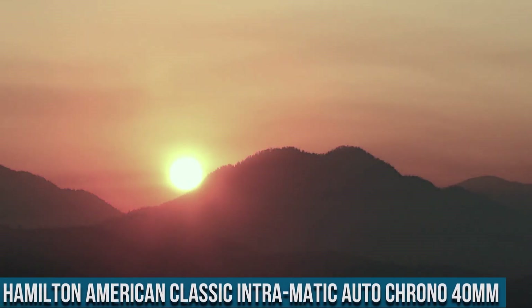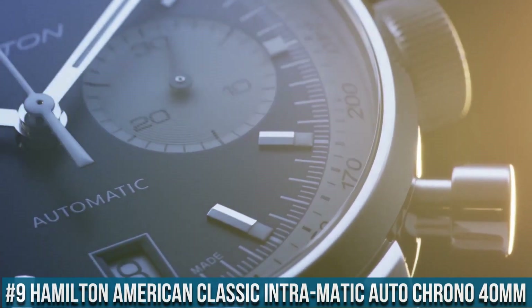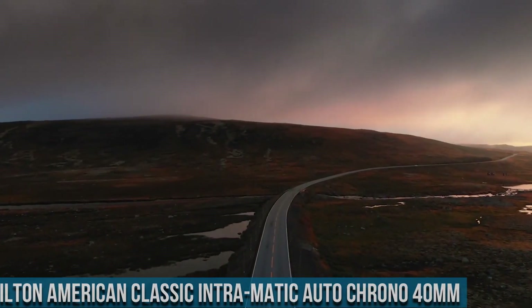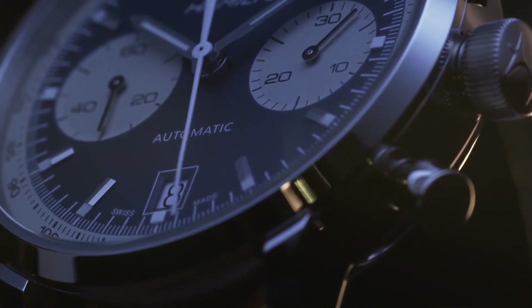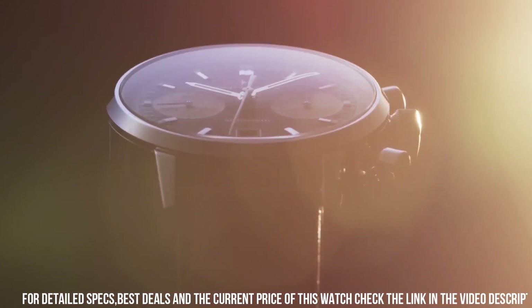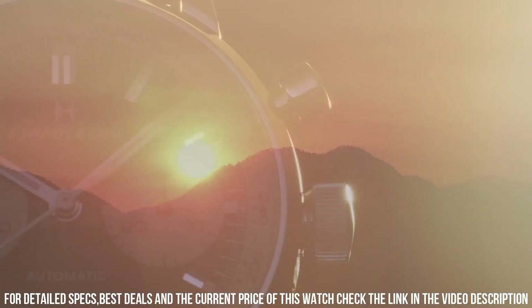Number 9: Hamilton American Classic Intramatic Auto Chrono 40 mm. Stainless steel case with a stainless steel mesh bracelet, dial type analog, luminescent hands and markers, date display at the six o'clock position. Chronograph with two sub-dials displaying 30-minute and 60-second. Hamilton Caliber H31 automatic movement.